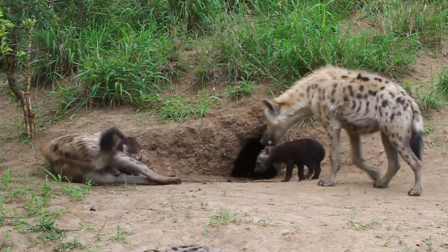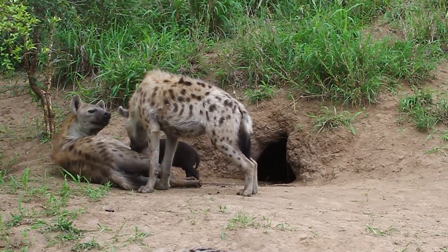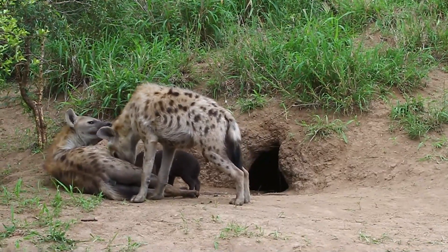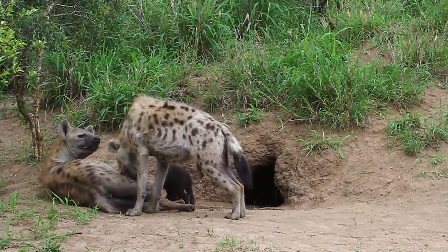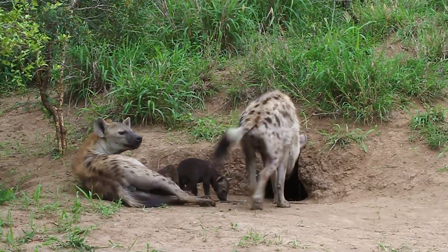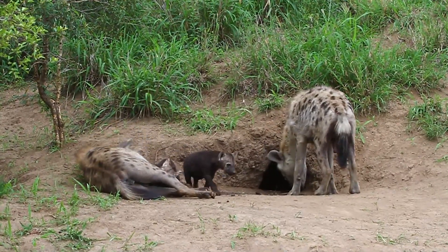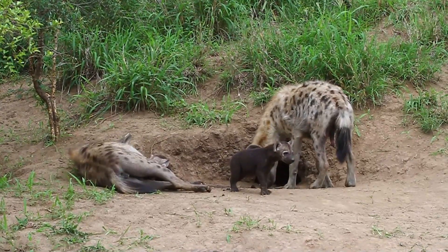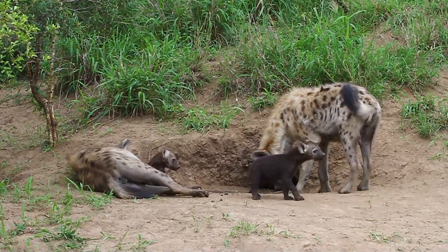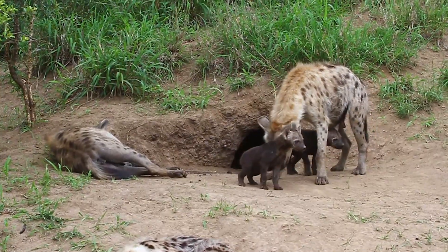Hyenas are another type of animal that will use burrows like these to have their cubs in. Did you know that hyenas are matriarchal? Which means that the strongest, wisest female leads the clan. When they have cubs, they typically have two at a time, and when they're first born they're entirely black, resembling little bears, just like these two here. It's only at about three months when the hyenas' spots start to appear, but they'll remain at the den site for up to a year before they start joining some of the adults out scavenging and hunting for food.